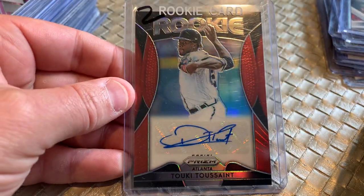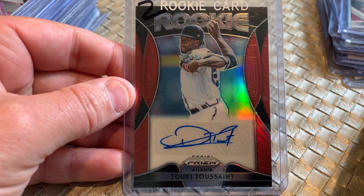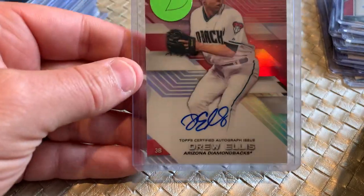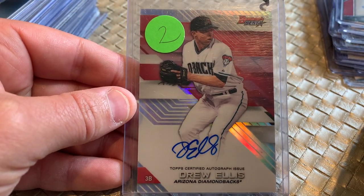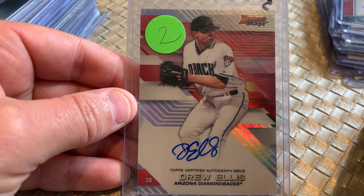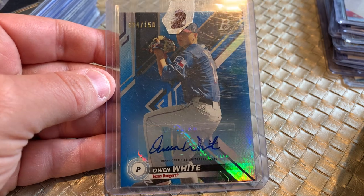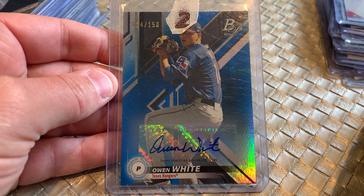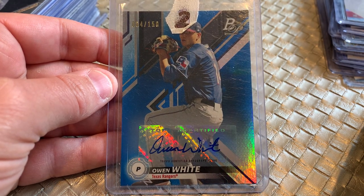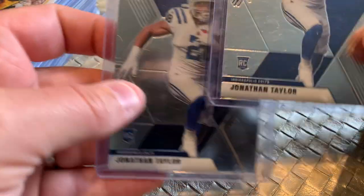There were a bunch of Tukey Toussaint autographs and I pulled out most of them. Here's a Prism Rookie Tukey Toussaint autograph — all of these for just a dollar. Certified autograph, Bowman's Best, Drew Ellis of the Arizona Diamondbacks. Plus I got the top loaders — probably about $7 in value there. Owen White, Texas Rangers Bowman Platinum Sticker Auto, numbered to 150. One dollar. Jonathan Taylor, the pride of the Wisconsin Badgers.